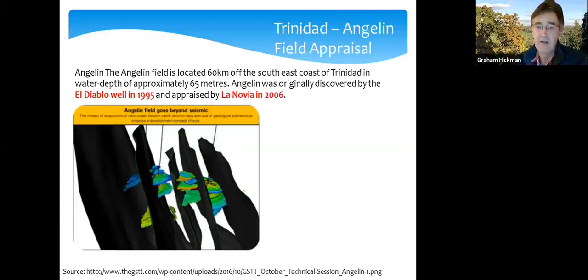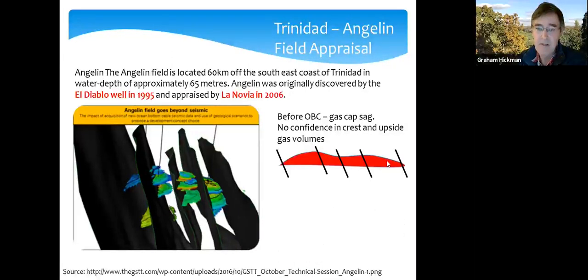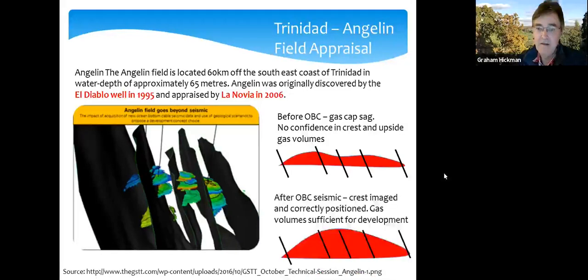Another problem was that a lot of gas was seeping naturally to the surface, distorting the seismic image. When you mapped the field with the old data, it wasn't clear you had sufficient volume in the crest to warrant commercializing and developing it. But with the new OBC data, we were able to map the crest and reservoirs much better, and the case we came up with more than doubled the volume.